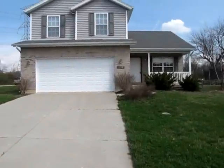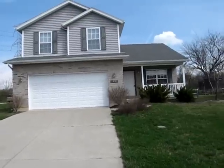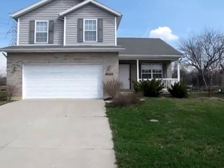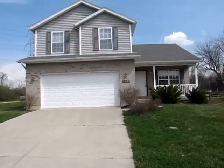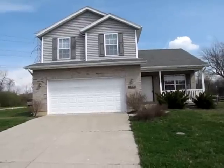Here I'm standing in the driveway walking up to the front of this home. As you can see, we have a two-car concrete driveway. This is a two-story house just over 1,600 square feet. I have a covered front porch right here with a handrail. This is a bank-owned home — newer construction, bank-owned, priced to sell, ready for its new owners.